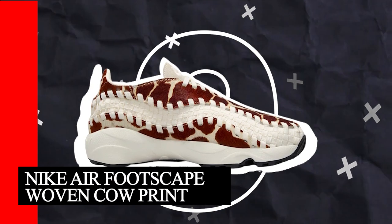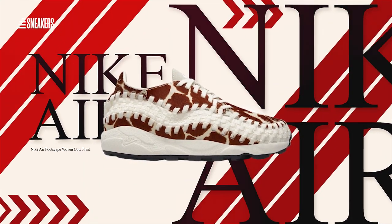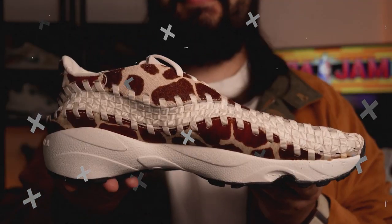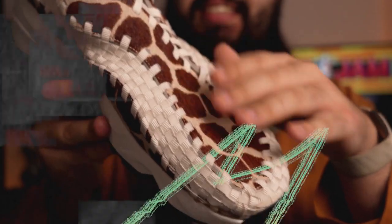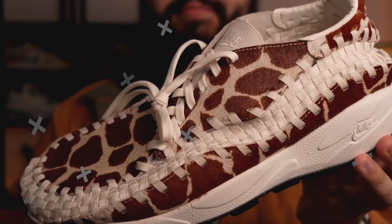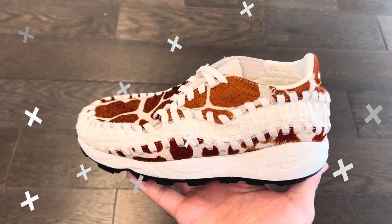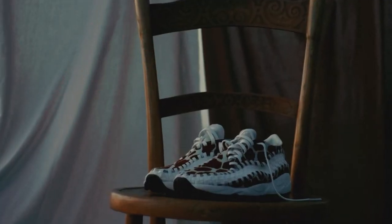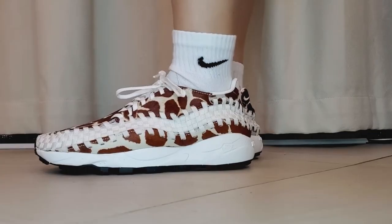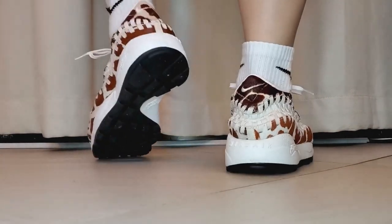Number 9: Nike Air Footscape Woven Cowl Print. The Nike Air Footscape Woven Cowl Print offers a fresh twist on a classic design, bringing in a cowl print pattern with a brown fur featuring faux cowl print for the upper part of the shoe. The additional detailing includes the brand's iconic asymmetric lacing system, accentuated with a woven stripe and a sail color palette. Tonal branding graces the heel, midsole, and tongue. A white midsole with debossed Nike lettering and a black outsole complete the look. Overall, it's a bold and eye-catching shoe that adds flair to the conventional sneaker design.